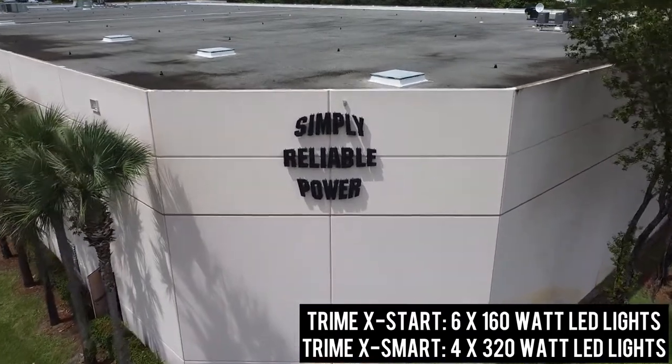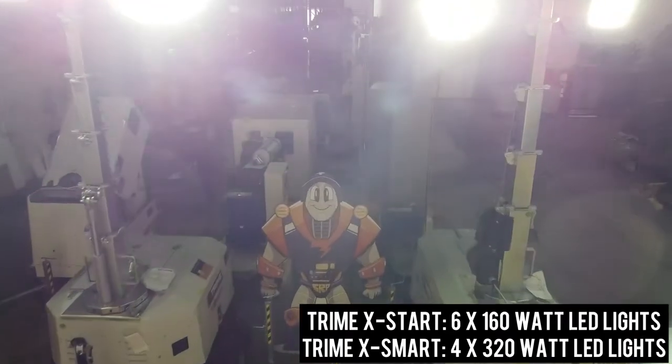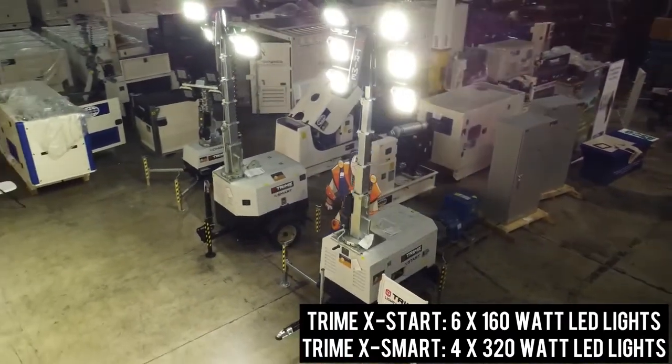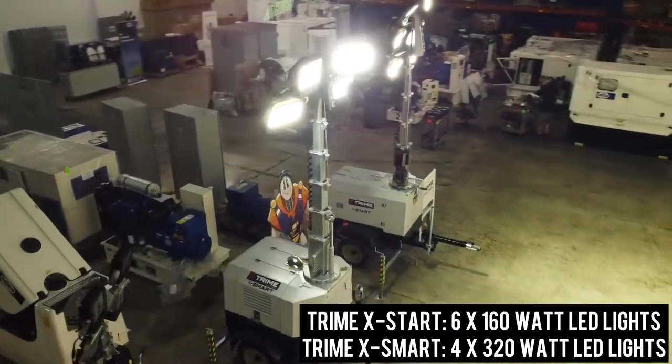At SRP Americas, we offer a complete line of state-of-the-art lighting towers from the specialist Treme. Today we will be taking a look at two specific lighting towers that we have in stock: the X-Start and the X-Smart.